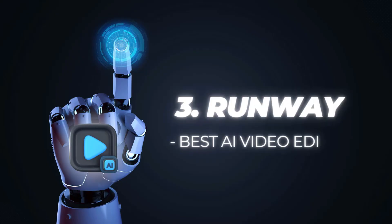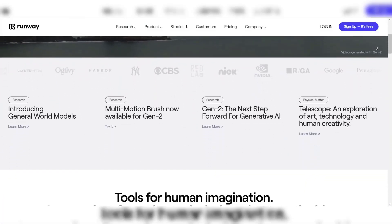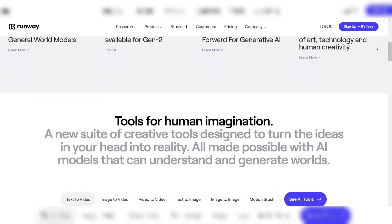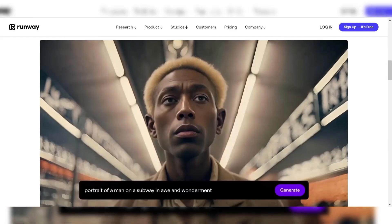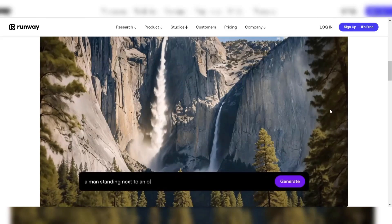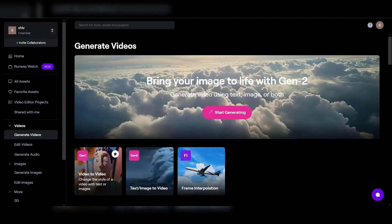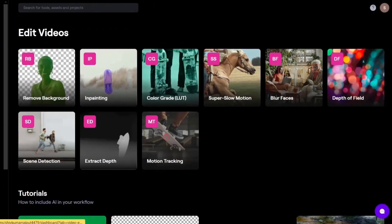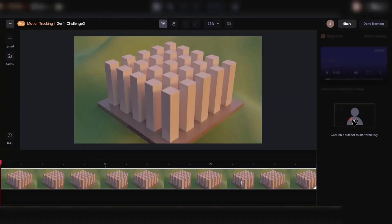Number 3: Runway — Best AI Video Editor. Runway AI stands out as a cutting-edge AI-powered video editing tool that offers a plethora of features and capabilities for content creators. At the heart of Runway lies its impressive suite of AI-powered editing tools designed to streamline the video editing process and unlock new realms of creativity. From intelligent object detection and removal to advanced motion tracking and stabilization, Runway's AI algorithms work tirelessly to analyze and enhance your footage, saving you countless hours of manual labor.